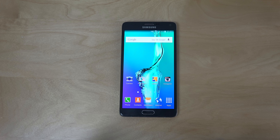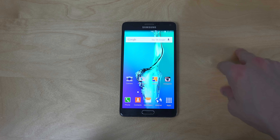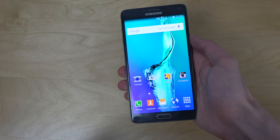Hey guys, I just want to do a quick video here telling you that you can now download the official Galaxy Note 5 wallpaper. I also will have a link in the description if you want to check them out.